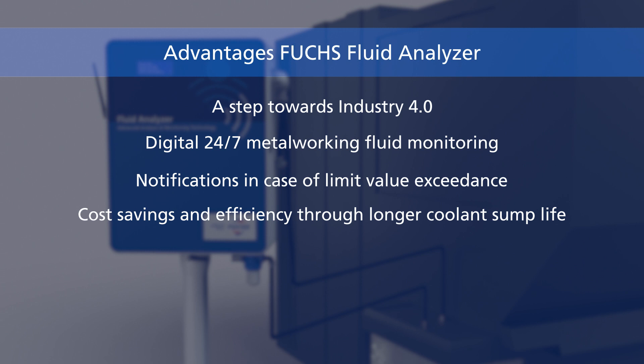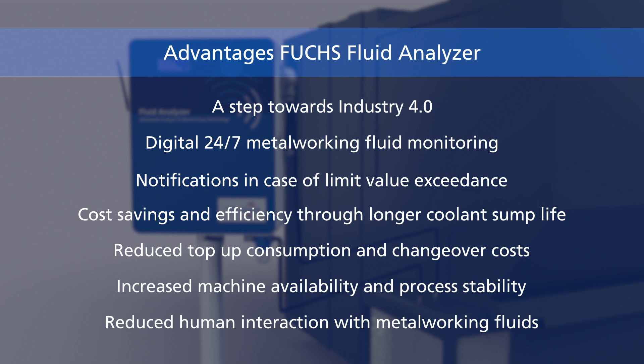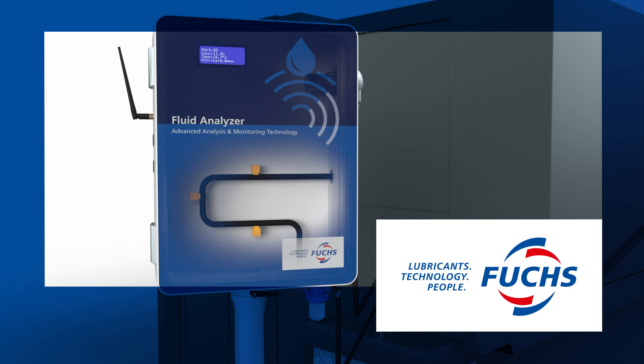Cost savings and efficiency through longer coolant sump life. Reduced top-up consumption and changeover costs. Increased machine availability and process stability. And reduced human interaction with metalworking fluids. The Fuchs Fluid Analyzer – advanced analysis and monitoring technology.